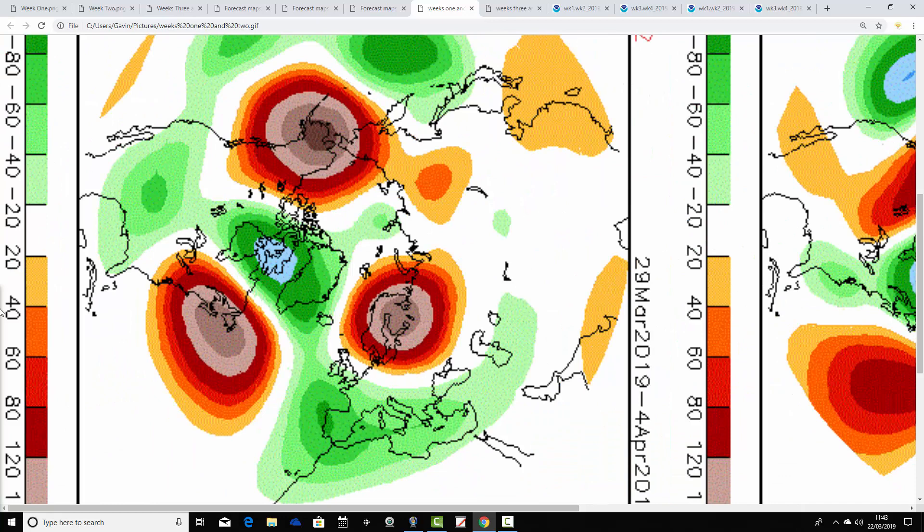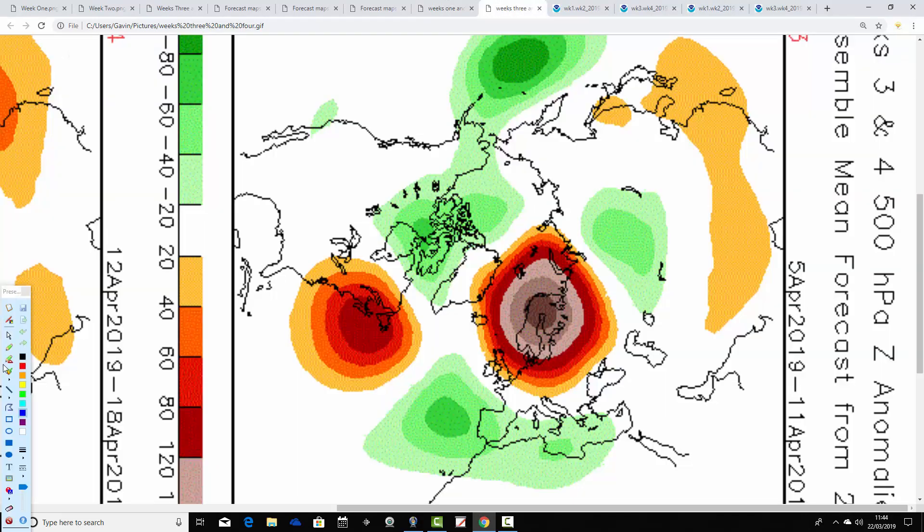Week two is a little bit different to what the JMA shows, covering the 29th of March to the 4th of April. We've got above-average heights — high pressure over Scandinavia and also in the middle of the North Atlantic — but elsewhere it's turned just a little bit more unsettled through the west of Europe, with the jet stream digging down. So possibly just a little bit more unsettled as we come to the closing couple of days of March and the opening days of April.